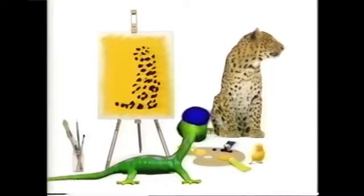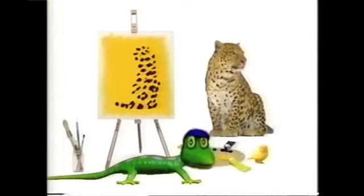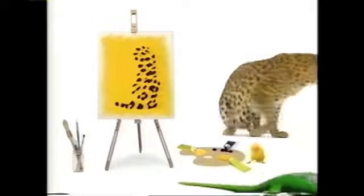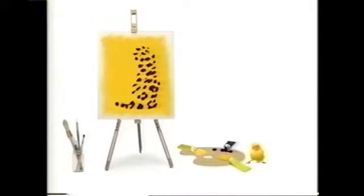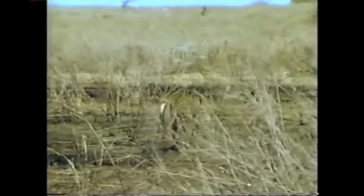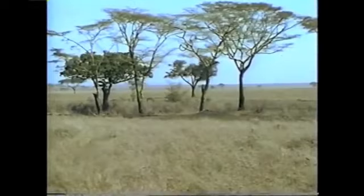Hmm. I think I know. A leopard! Now I know what that pattern reminded me of. But, Henry, you didn't finish yet. You finish it. I'm out of here! It's not surprising you didn't see the leopard, though, Henry. Its spots are perfect camouflage in the hazy African sun. They help break up its outline, so it looks like dappled patches of light and shadow. And it means they can sneak up on their prey virtually unseen.